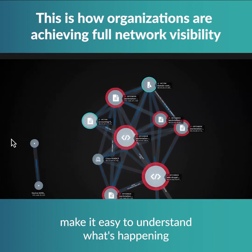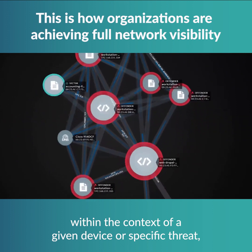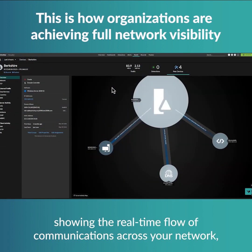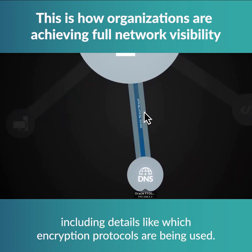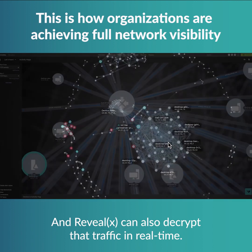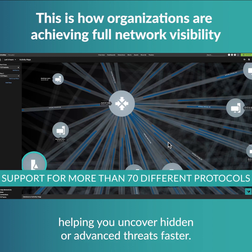Network and perimeter mapping make it easy to understand what's happening within the context of a given device or specific threat, and helps analysts better understand how an attack is evolving. The visualizations are live, showing the real-time flow of communications across your network, including details like which encryption protocols are being used. RevealX can also decrypt that traffic in real-time, with support for more than 70 different protocols, helping you uncover hidden or advanced threats faster.